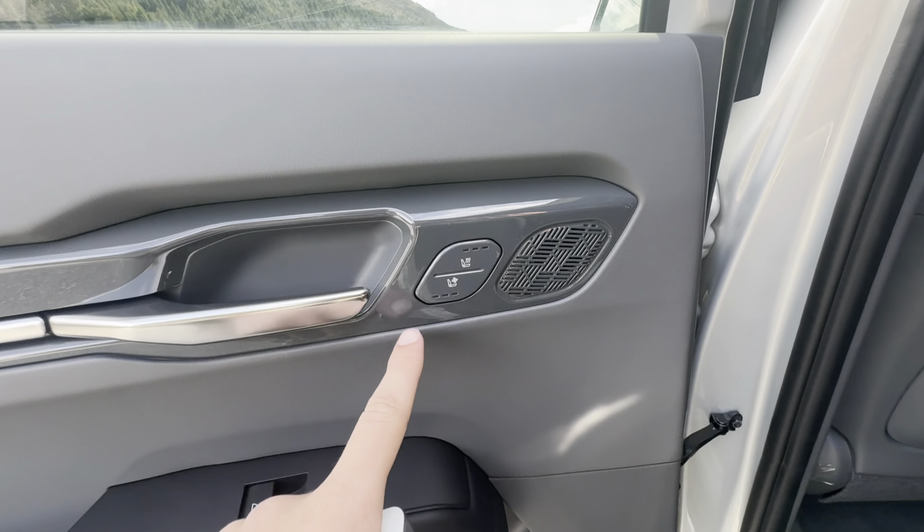Here in the rear of the vehicle, this specific EV9 has a very unique cream and black two-tone interior option — very nice leather. You also have heated seats and ventilated seats in the back, controlled right here on the door card. There are speakers and a little cubby hole for a water bottle or whatever drink your rear passenger may have.